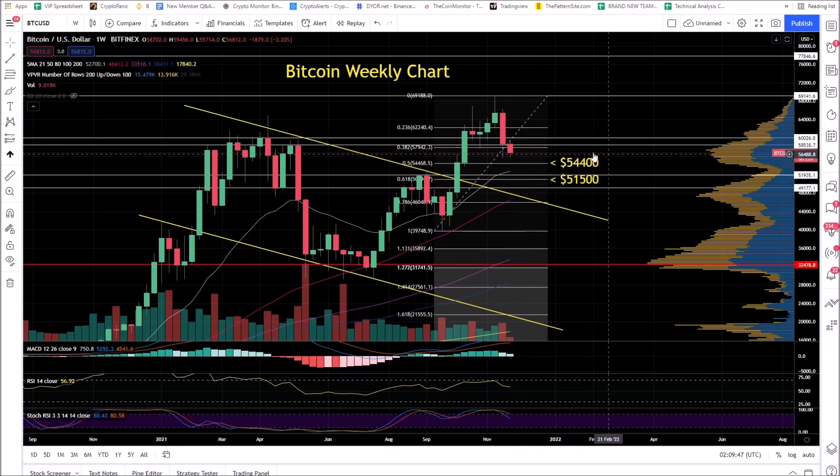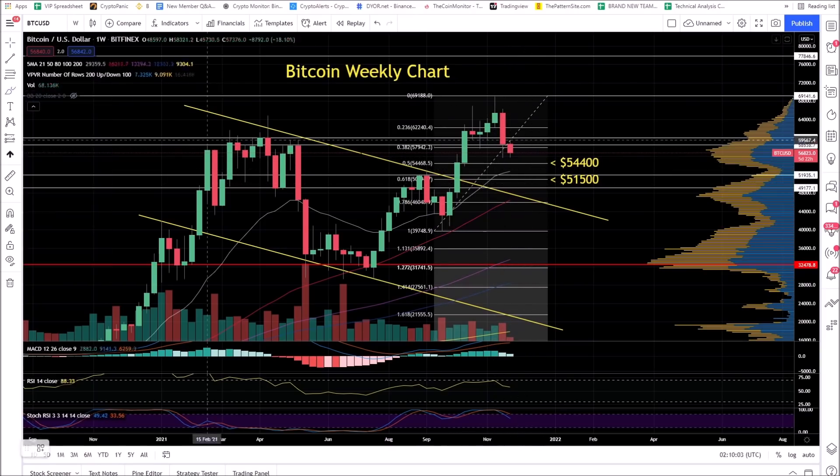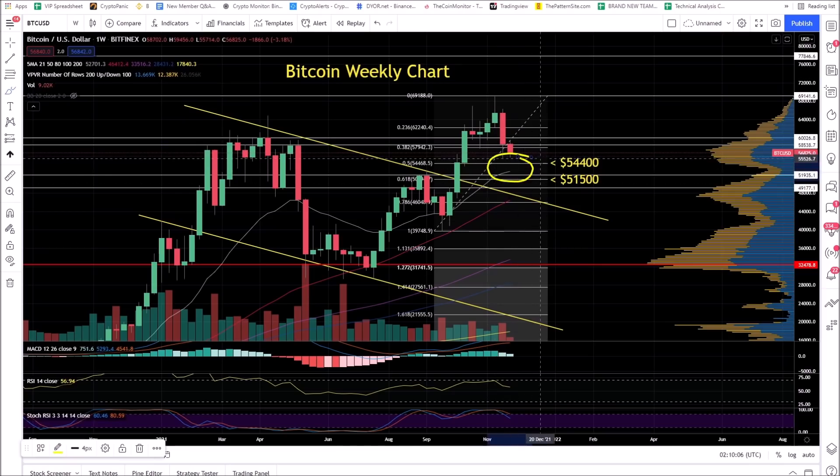The downside targets that I'm watching long term are $54,400 and $51,500. These are perfectly normal — this is the 0.5 and 0.618 Fib retracement level. There's a golden pocket, it's called, for a reason. It's very common to see pullbacks into this area — a common retrace of 50% or 62%.